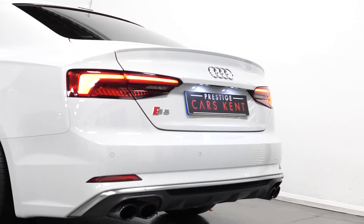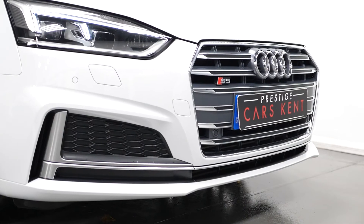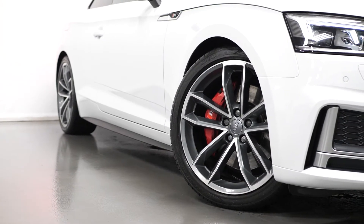Starting with the exterior, you can see the Audi S5 Coupe comes with the unique front and rear bumper designs, the Audi S5 diamond-turned alloy wheel design, the Audi S5 braking system, and quad chrome tailpipe finishes at the rear.